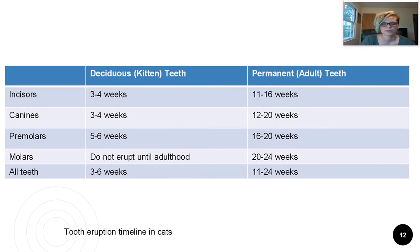Here's the tooth eruption timeline for kitties. As you can see, the different kinds of teeth erupt and are replaced at different times. Therefore, the growing kitten always has some teeth. If a kitten lost all its teeth at once, this would be a serious disadvantage.